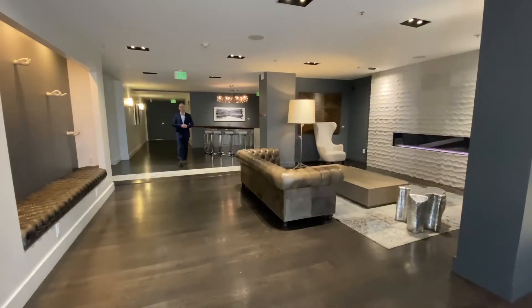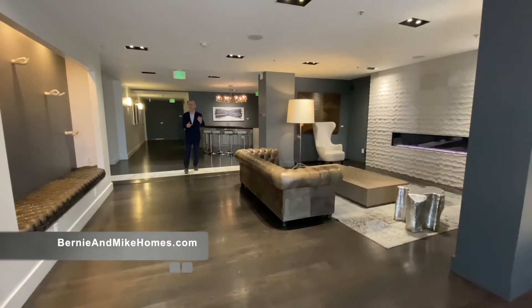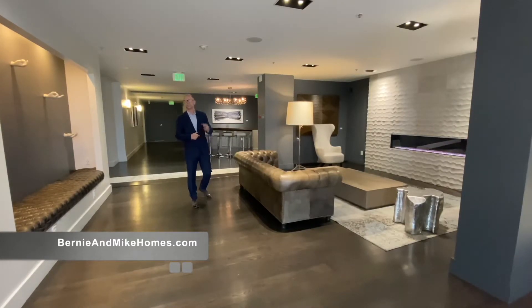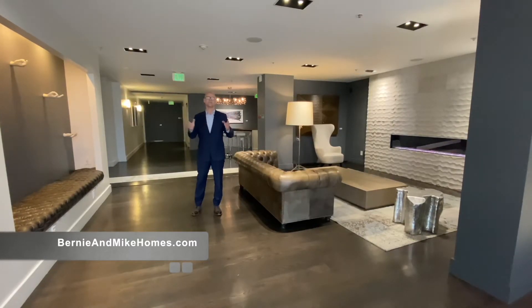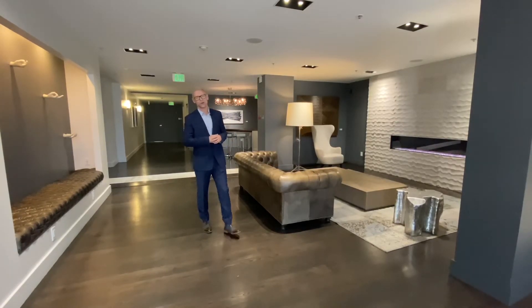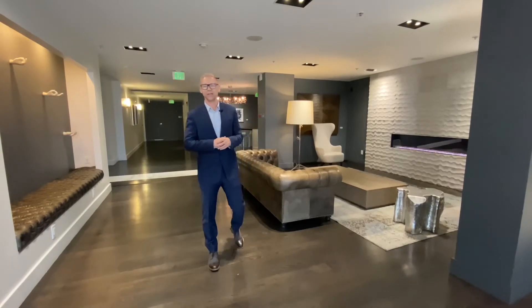Thank you so much for taking the time to visit us today at The Palms right here at 555 4th Street, unit number 643. This one bedroom, one bath with sweeping views of San Francisco can be yours today. I'm Mike Shaw with Bernie and Mike Holmes at Vanguard Properties, and I can't wait to show it to you in person.